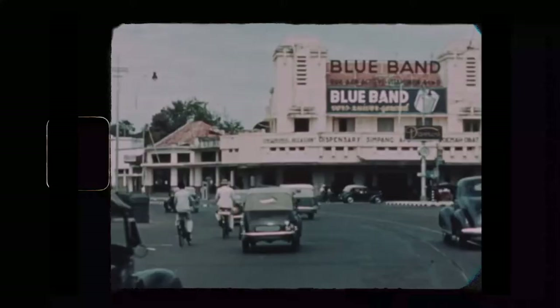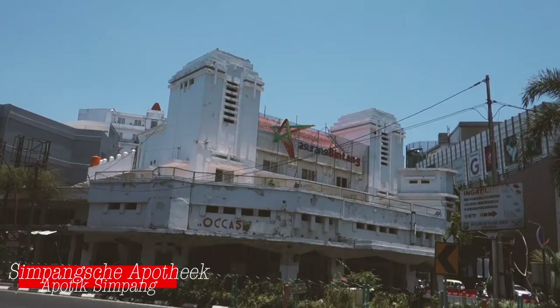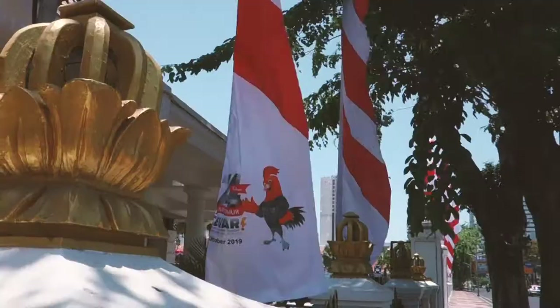Across from Tunjungan Plaza you can still see this art deco building from the 1930s. It was the Apothek Simpang pharmacy on the Simpang Road. Then it became a car shop and later a sports shop.